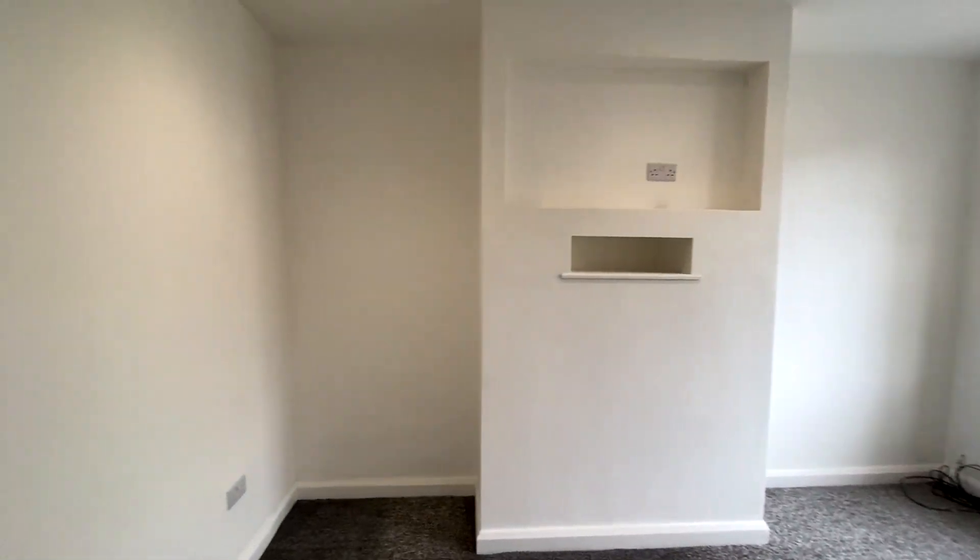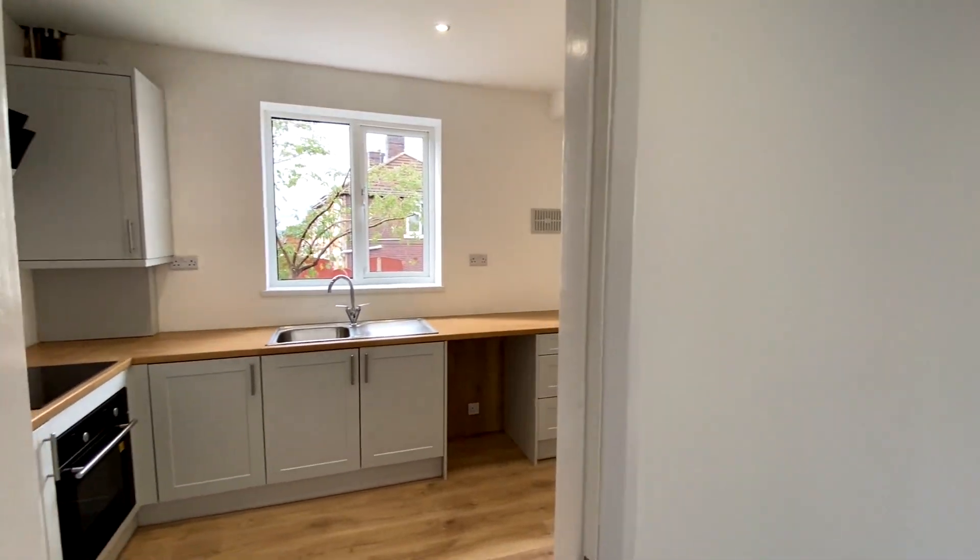Clean, fresh, ready to move into, and of course this house is being sold with no onward chain.